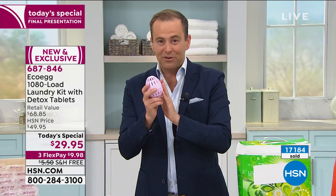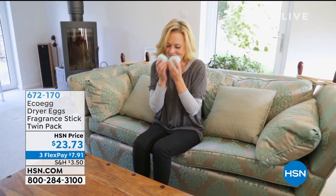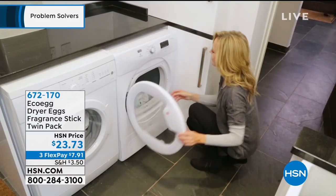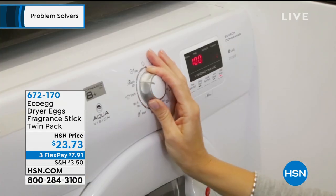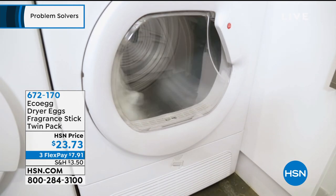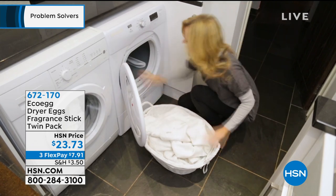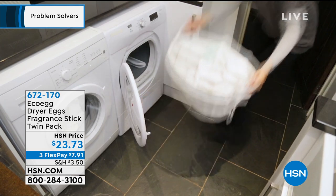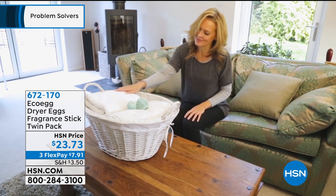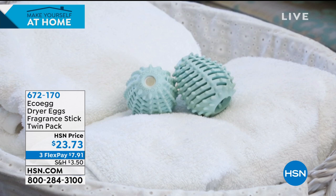The amazing Danielle — thank you for all your calls. Remember, this product has the Queen of England's Award for Innovation. EcoEgg also has some other popular products: dryer eggs, which remove the need for dryer sheets in your dryer, available in different scents and lasting a long, long time. There is also a two-pack of stain removers, which I'm a big fan of from EcoEgg.